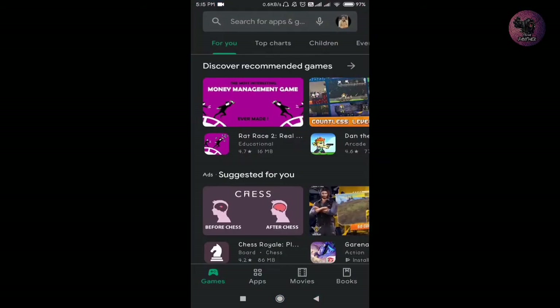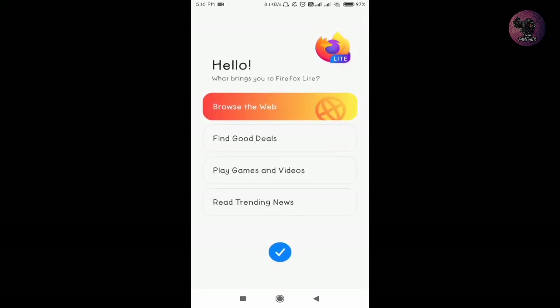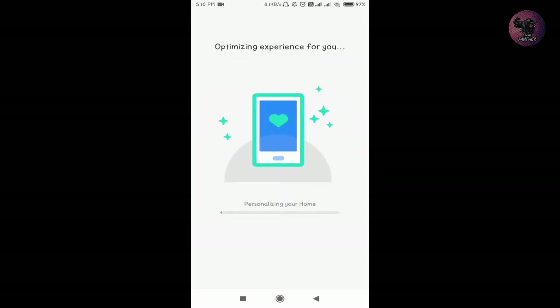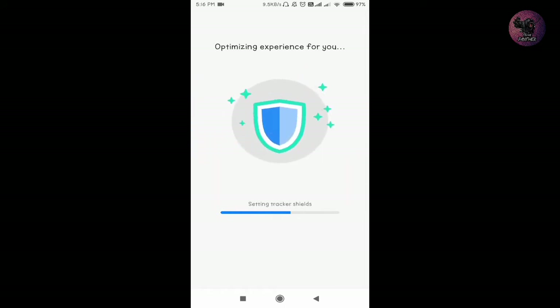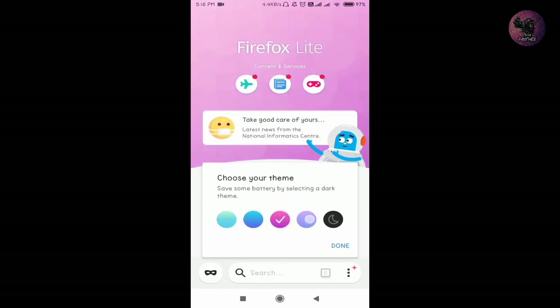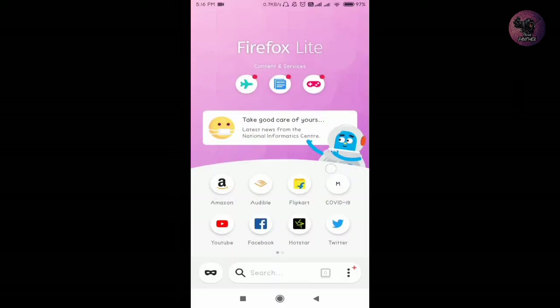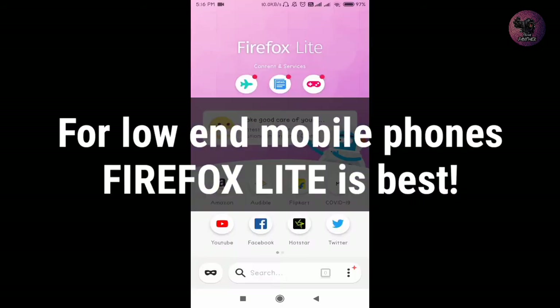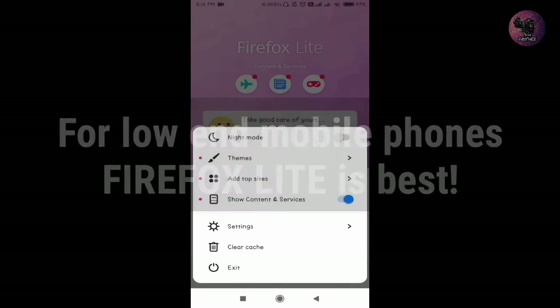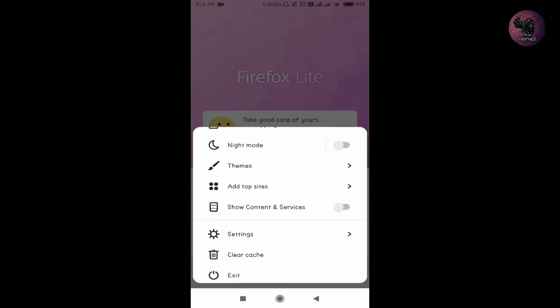Welcome back. Today I am with my new video about the best browser on Android, and this one is like a gift for low-end mobile phone users. After using a lot of browsers on Android, I have decided to use Firefox Lite. This is not a sponsored video — I'm really impressed by this browser, that's why I made this video so you can try it yourself. You can also try the regular Firefox browser, but for low-end mobile phones, Firefox Lite is best. Now I'm going to show you the features and why I chose Firefox Lite for my mobile phone.